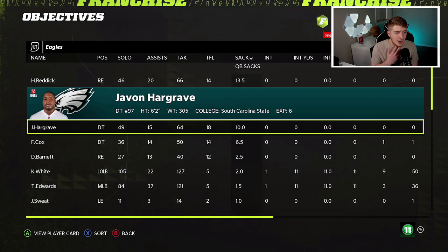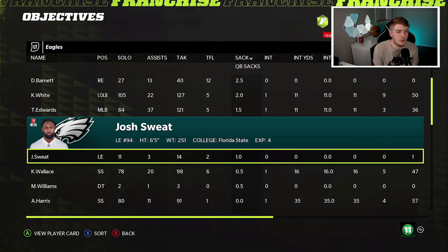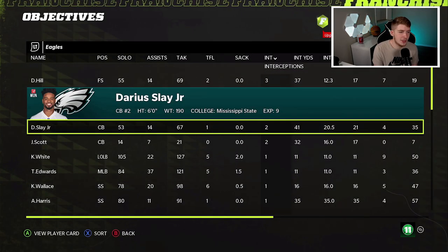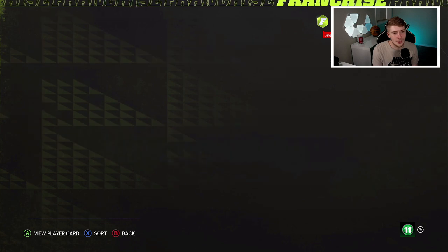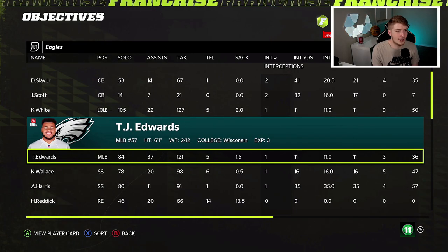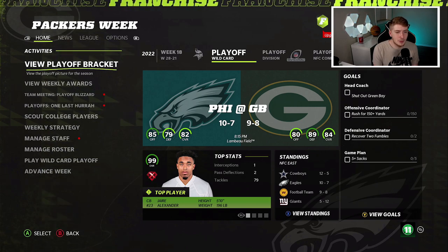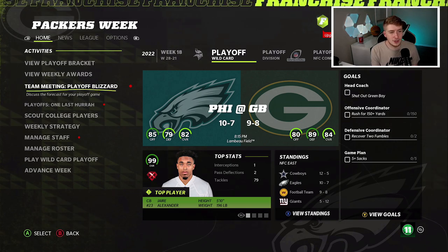Pass rush-wise: Hasson Reddick had 13.5 sacks, Javon Hargrave had 10, Cox had 6.5, Barnett 2, Kyzir White 2. Interceptions: Daxon Hill had 3 and went up to star development — 76 overall, which is awesome. Darius Slay had 2. Adam Anderson is also star development at 72 overall. Let's jump into the playoff game against the Green Bay Packers at Lambeau Field.